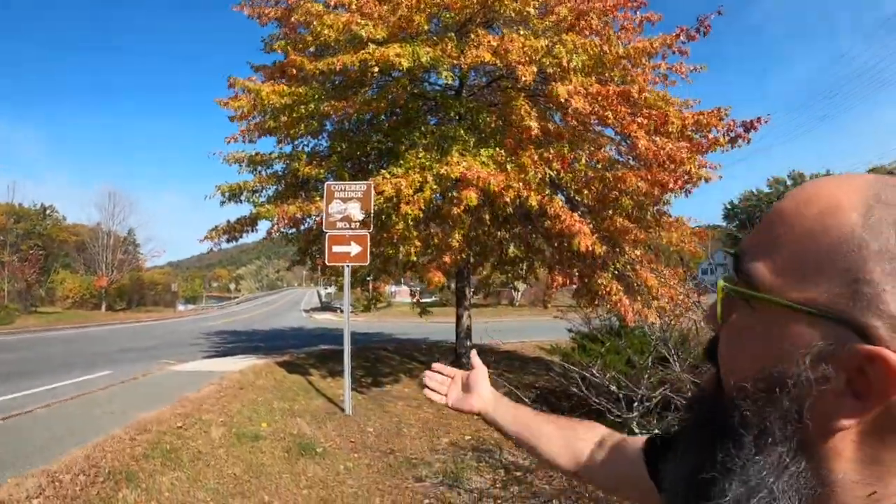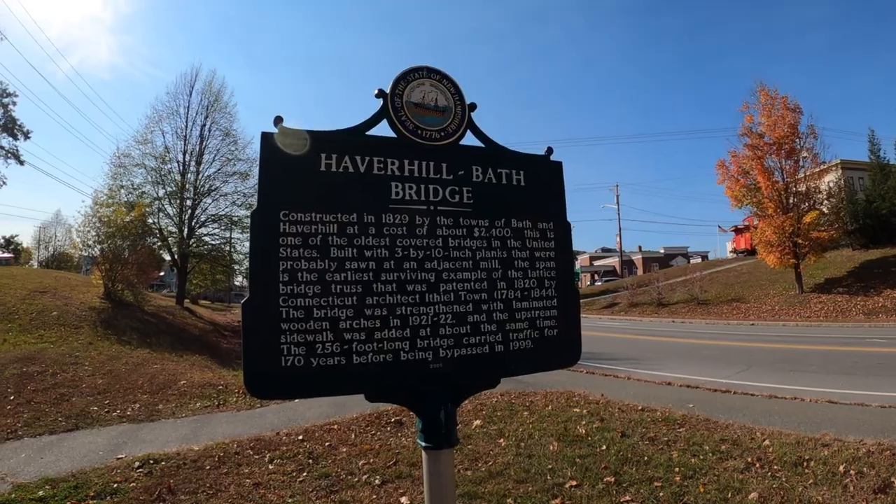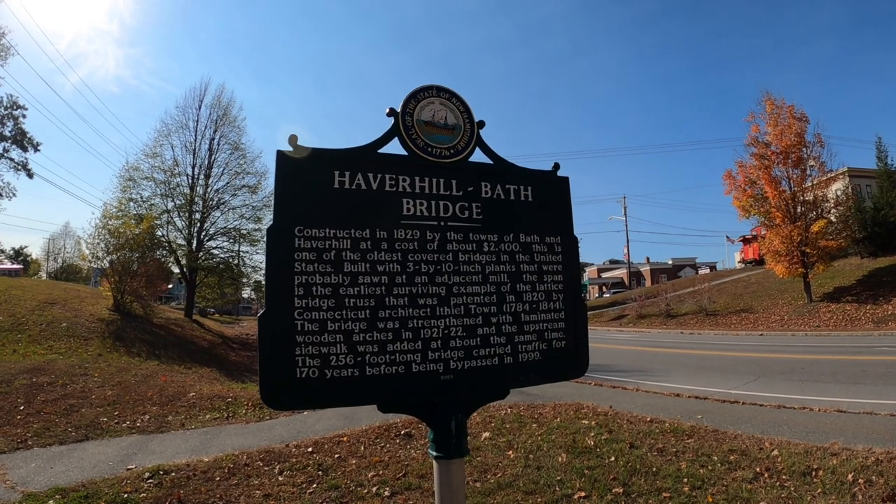Welcome to another Ernie's Journeys, where we answer the question: where will the journey take us today? The journey takes us here — we're at covered bridge number 27 in the town of Haverhill, New Hampshire. I'm on a road trip on our way down to Tennessee, but in the meantime we're stopping along the way and checking out some cool things. Let's go see this covered bridge.